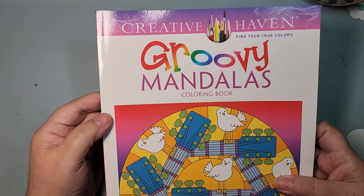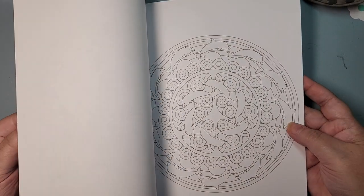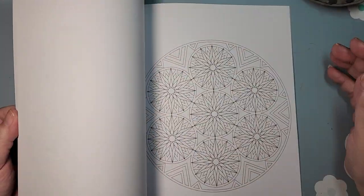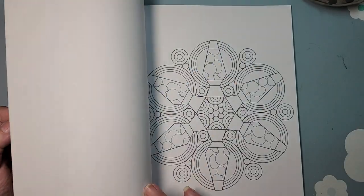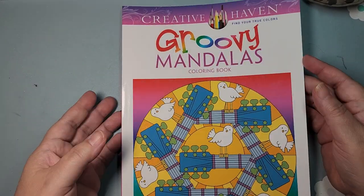The other one I have of hers is called Groovy Mandalas — again, Shayla Kerrigan. This one I have not colored in. These do not fill up the page; they are very much more your pattern style mandalas. I like the lava lamps. Maybe I'll get something colored in that one this month.